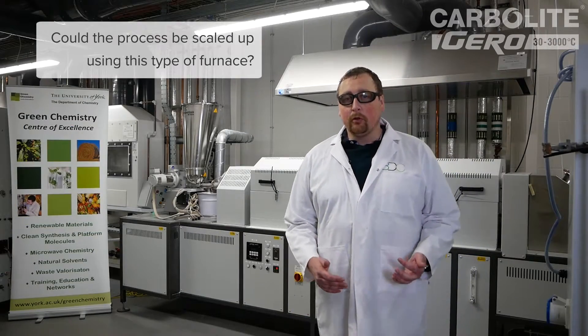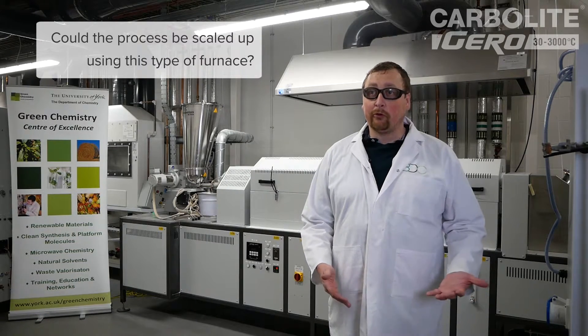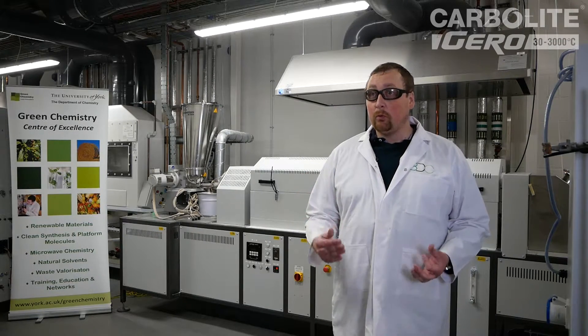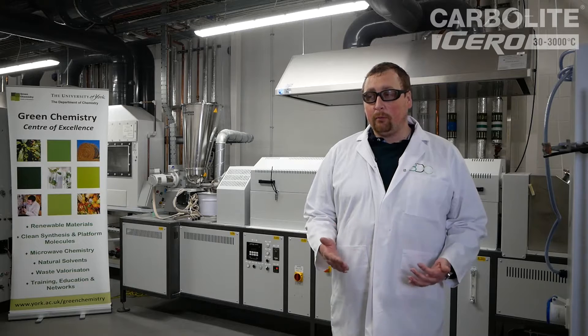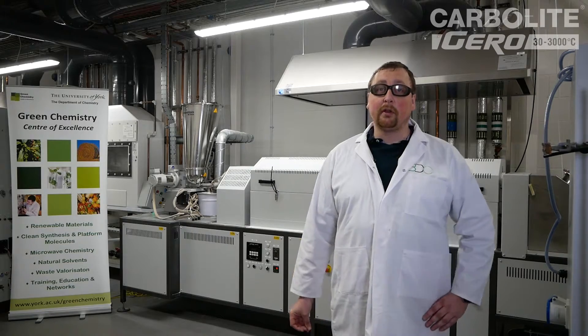The furnace at the moment — we've run quite a few samples through — and it's been very comparable to smaller-scale furnaces that we used historically. The knowledge we've learnt by using this furnace could be applied to a larger scale. Obviously there are material processing issues and furnace issues, but in terms of the furnace, we can definitely scale up using this technology for the material.